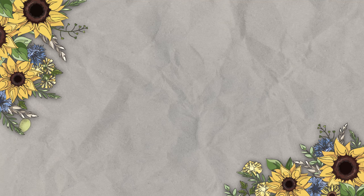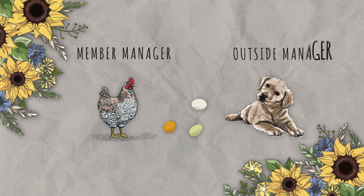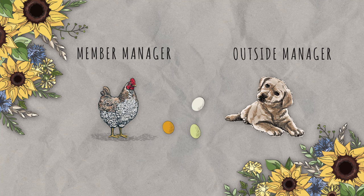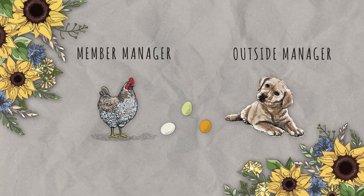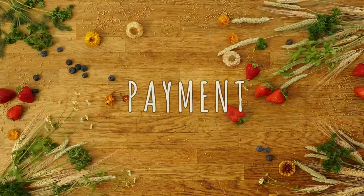Co-ops also often hire a manager to coordinate and oversee work. This person can be a member of the co-op or an outside manager. The manager's job is to help the business be effective and profitable, including enforcing rules established by the workers.